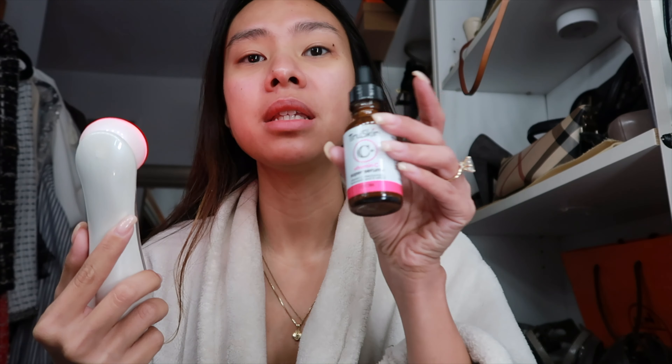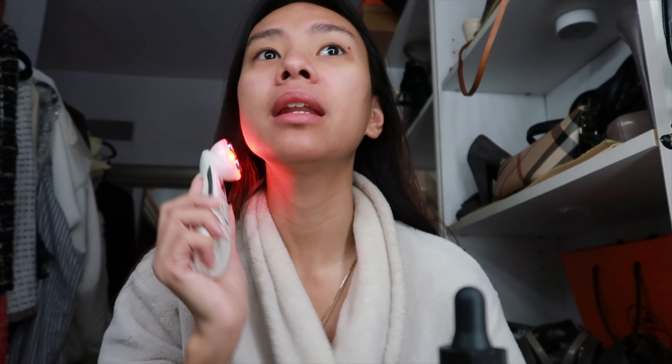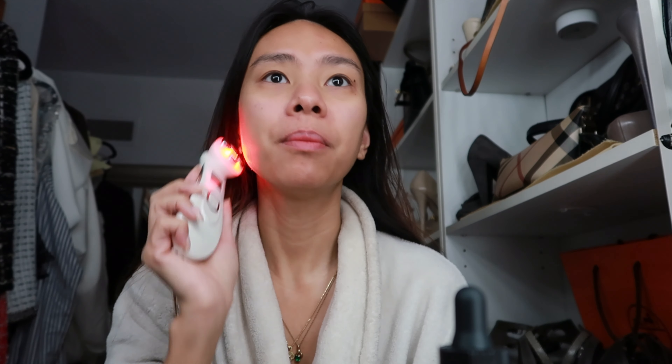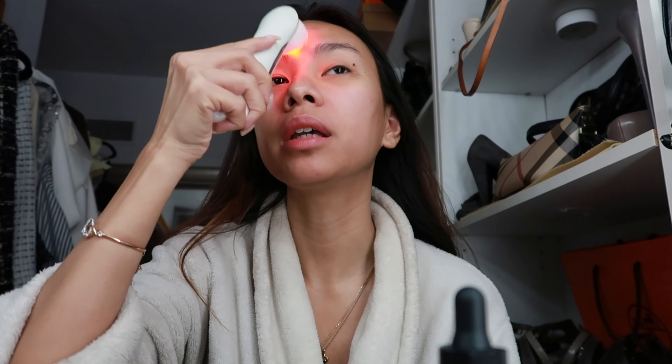I'm very consistent with my serum so far — I love it. I haven't gotten any allergic reaction. I've been using it for a week now and I've noticed it's made my skin a bit brighter. Every morning it looks brighter, and even at night — usually when I don't use it, by the end of the day my skin starts to look a bit darker, stressed, or oily. But this one keeps my skin brighter day and night and glowing.